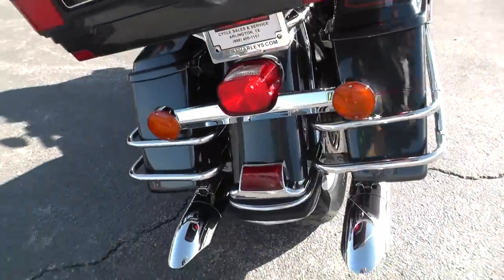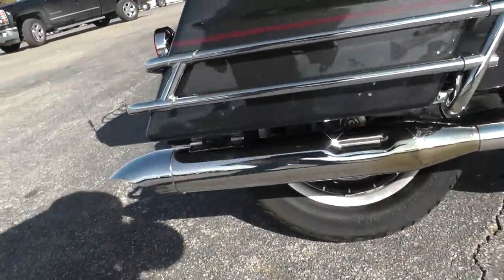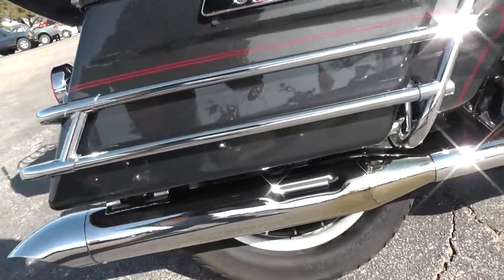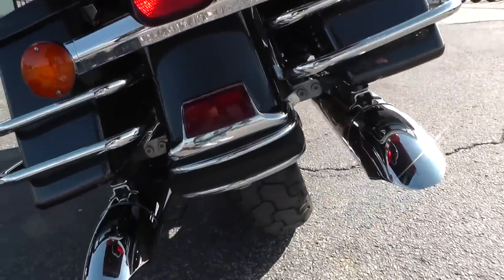Got some upgraded exhaust on it — slip-on mufflers. I didn't see a name on them but they're pretty meaty looking. Got those nice chrome downturn tips on it.